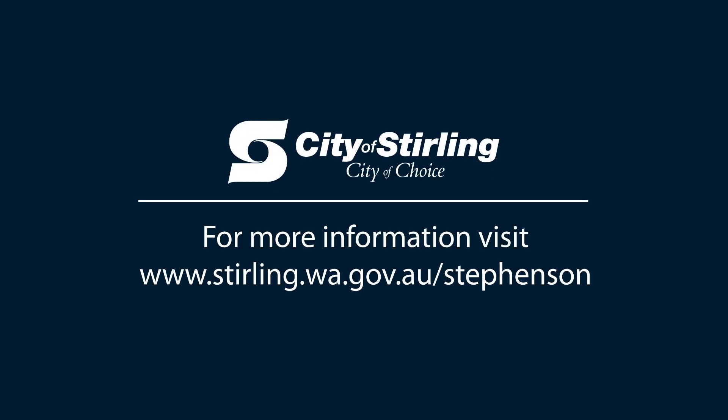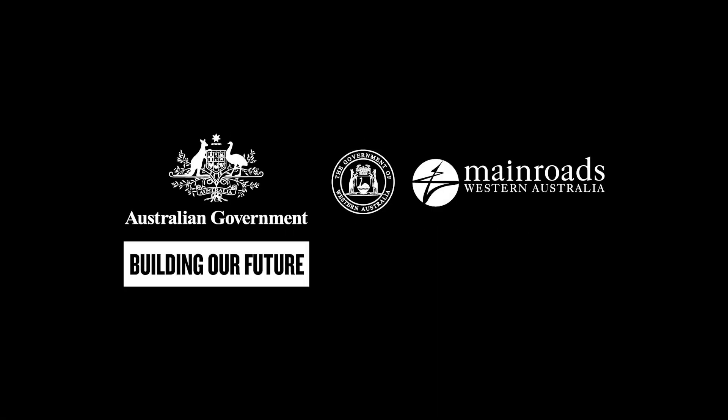These will help us to reach our goal of making Stirling City Centre Perth's second CBD. Together with the state and federal governments, we are making an investment in the infrastructure of our future.